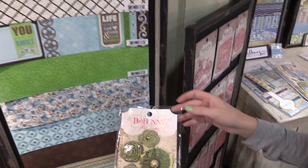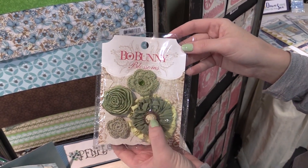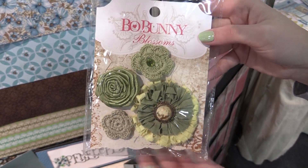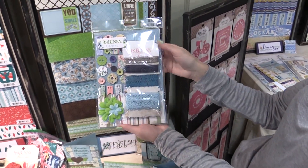Along with the paper, this collection also has some really nice little blossoms, some fabric and crochet. I love this kind of stone embellishment here — the rhinestone. These correlate really beautifully with the papers in the Penelope collection.